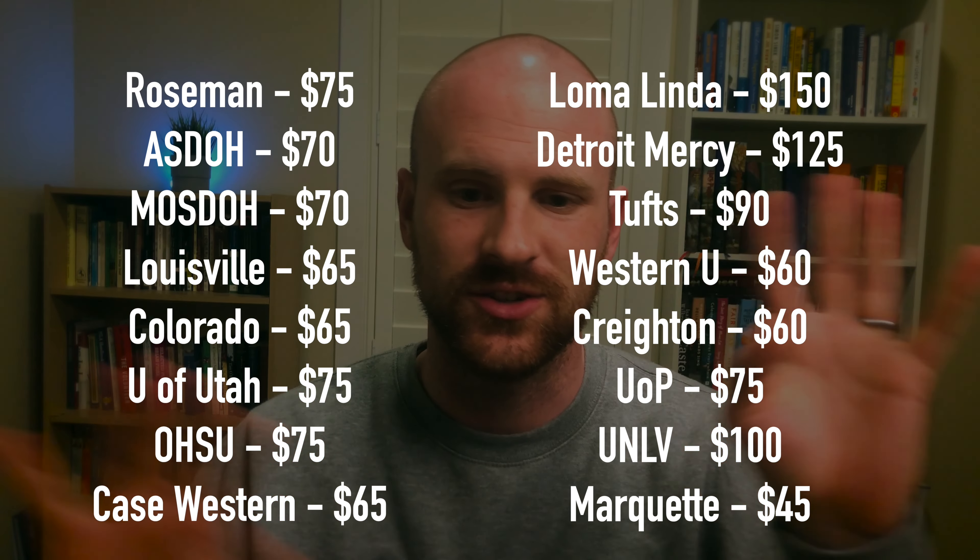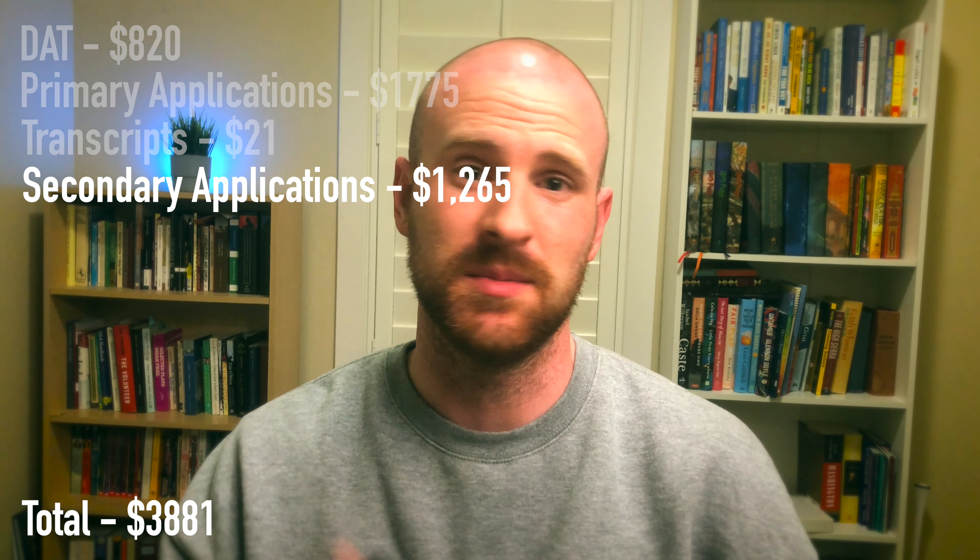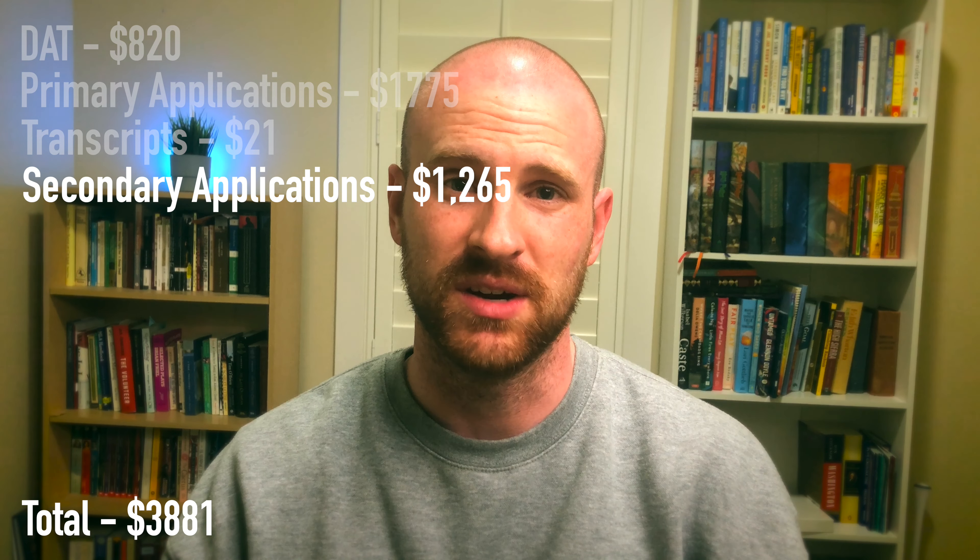After your primary application is completed and submitted, next are the secondary applications, and these vary from school to school. Some include multiple essays that you need to write, and others are just a straight-up money grab and only require an additional fee. The secondary fees for the schools I applied to will be shown on the screen. The average secondary fee for me personally was $80 — some a little less, some significantly more, but that's a pretty good estimate.